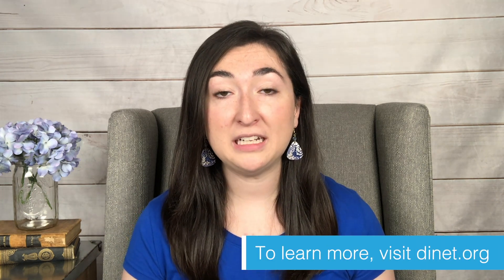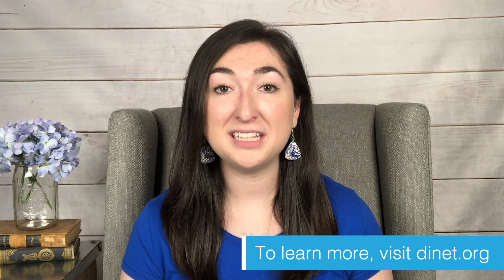For more things dysautonomia and chronic illness, visit dinette.org. Thank you so much for watching.